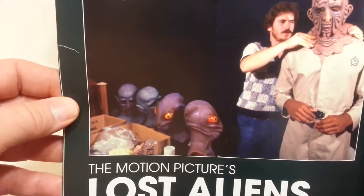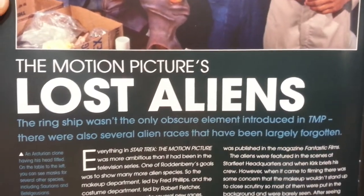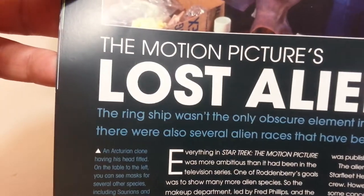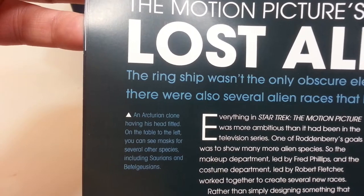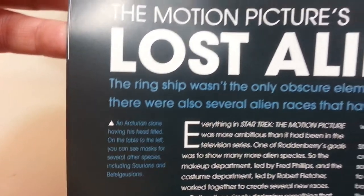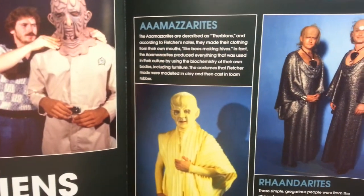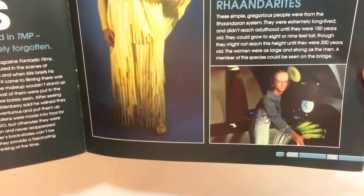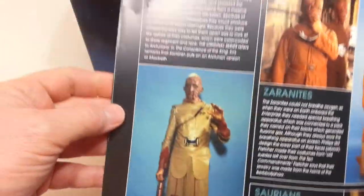There's a nice addition in the magazine about the motion picture's lost aliens. The ring ship wasn't the only obscure element introduced in The Motion Picture — there are also several alien races that have been largely forgotten. We see an Arcturian clone having his head fitted, and on the table to the left you can see masks for several other species, including Saurians and Betelgazians.